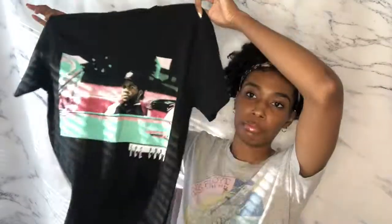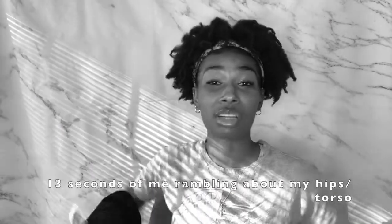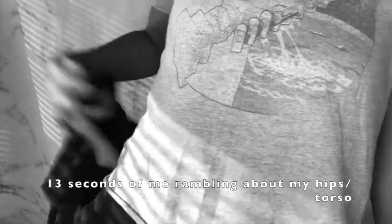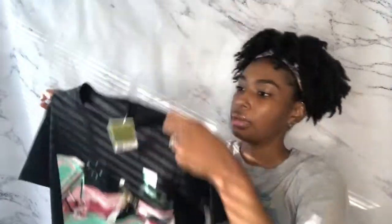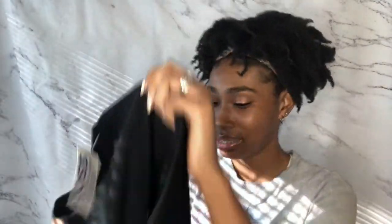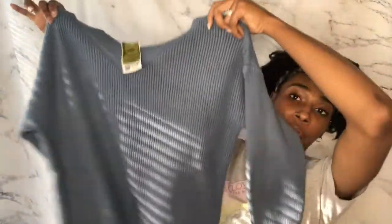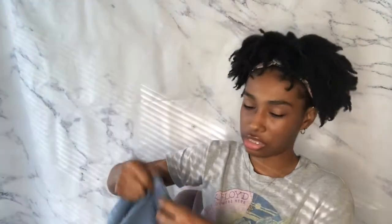Now moving on to stuff I got for myself. I got this black Ice Cube t-shirt and it fits so good. It's a little long but it looks nice — I thought it was $10 but it was only $8, so I'm even happier about that. I also got this long sleeve little pink shirt, which is basic but cute, and that one was $6. I got this sweater that has a distressed detail on the front.